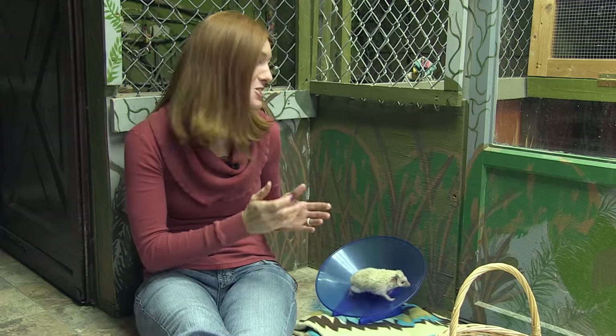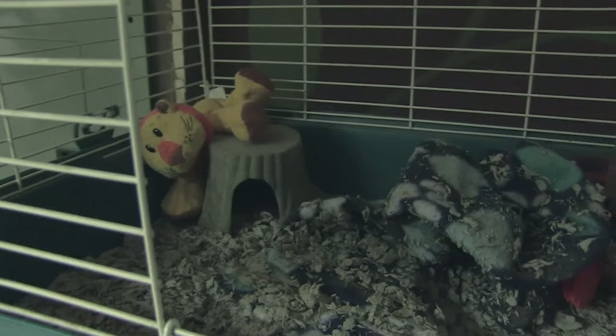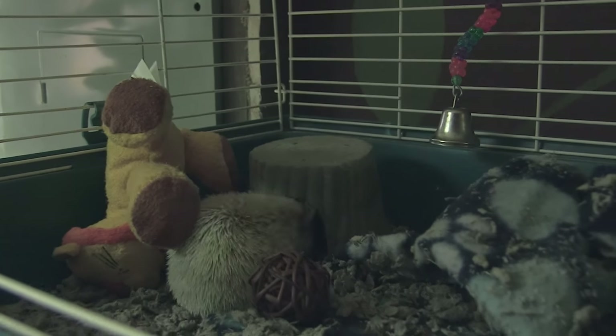When she goes out to presentations, she's super social. She'll readily uncurl, run around, eat mealworms, and she'll even accept pets from strangers. At home, Prickle loves to burrow under blankets, curl up in small dark places like this hut and this woven hay ball. She plays with balls and bells, and likes to push stuffed animals around her enclosure until they're in just the right spot.